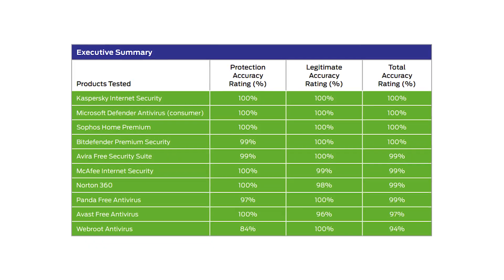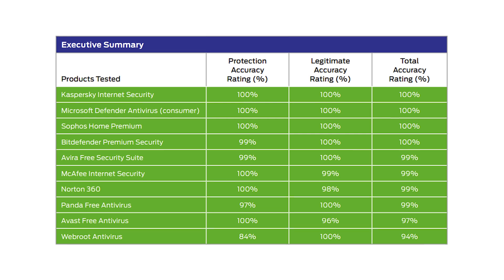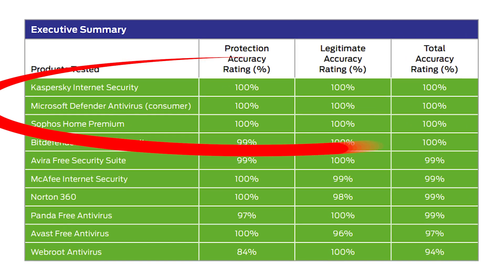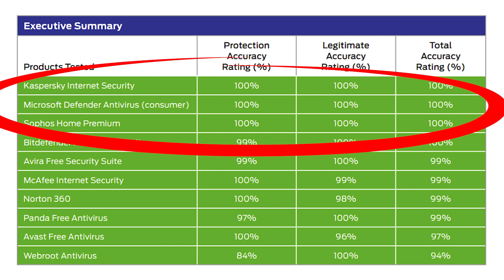So without further ado, let's look at the results and then you can discover which antivirus is best. You can clearly see that there are 10 antivirus softwares that have been tested and there are three clear winners. But you can also see that the margins between them isn't very much.